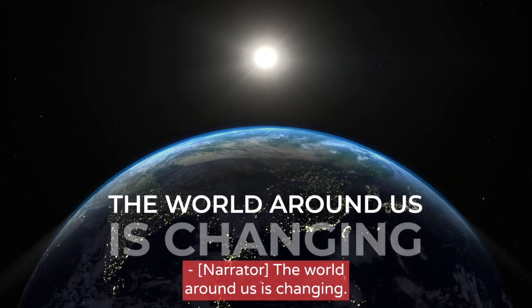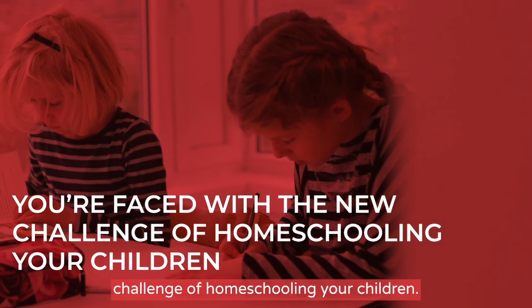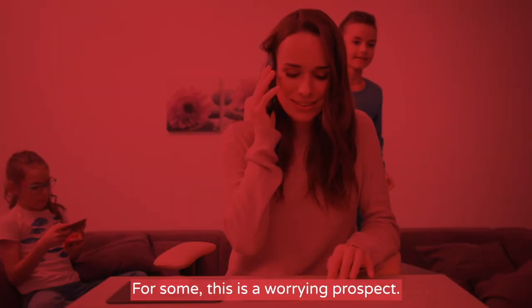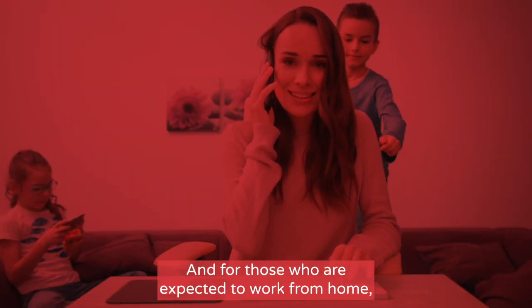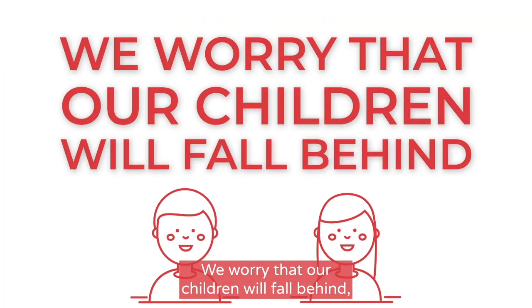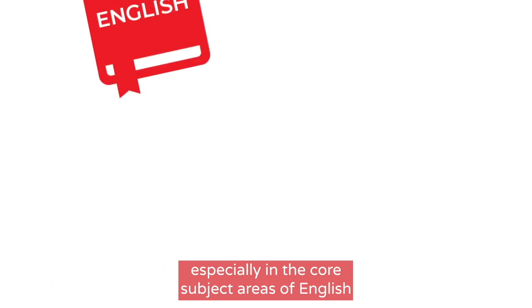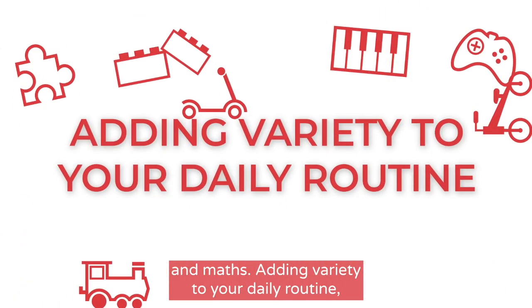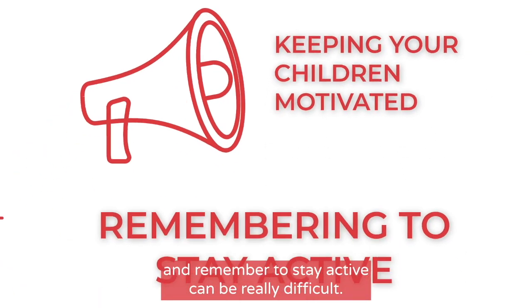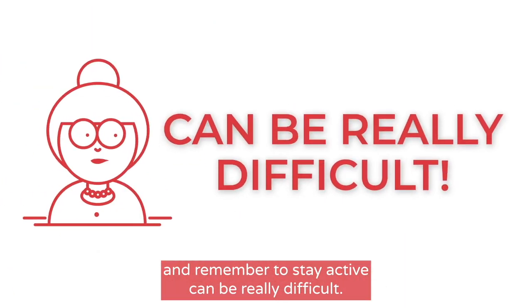The world around us is changing. You're faced with the new challenge of homeschooling your children. For some, this is a worrying prospect. And for those who are expected to work from home, it's a near-impossible task. We worry that our children will fall behind, especially in the core subject areas of English and maths. Adding variety to your daily routine, whilst keeping your children motivated to learn and remembering to stay active, can be really difficult.